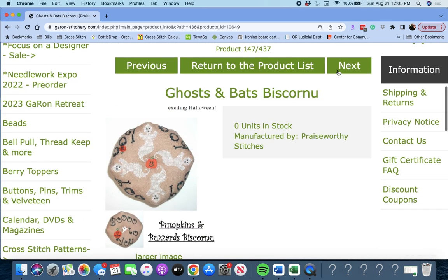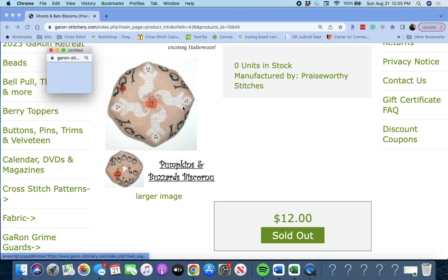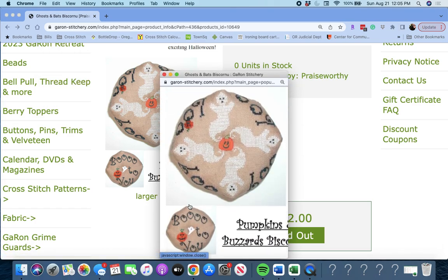Next up, 'Ghosts and Bats Biscornu' by Praiseworthy Stitches. The bottom says 'Boo to You' — that's cute — and then you have the little ghosties on top. Very cute.